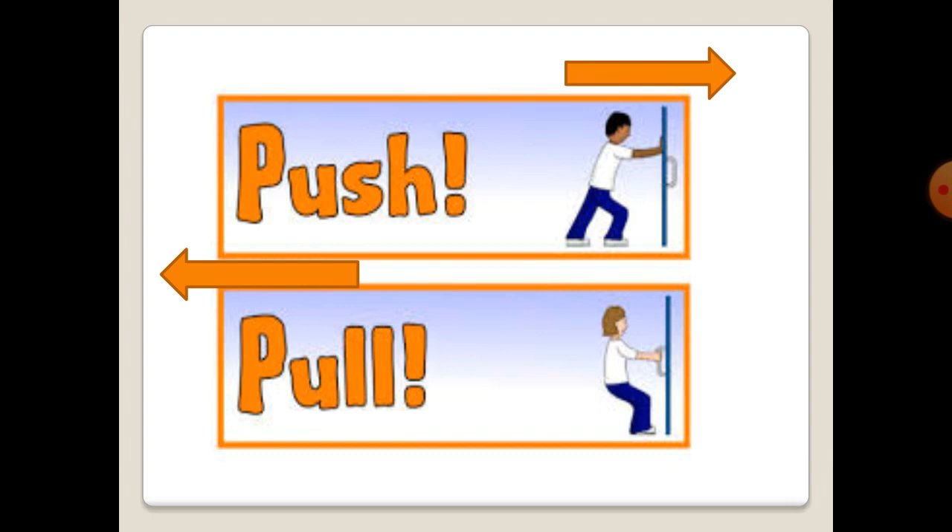What is pushing and pulling? All objects need a push or a pull to start moving. Pushing moves things away from you, and we push to close a door. Pulling moves things towards you, and we pull to open the door.